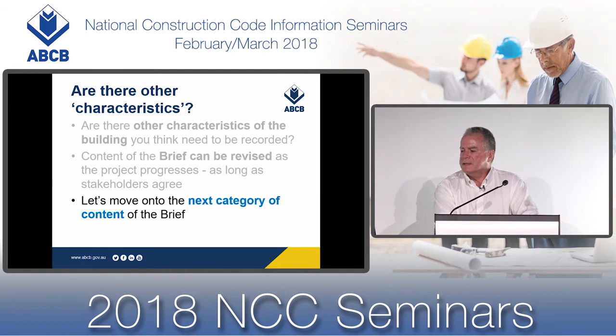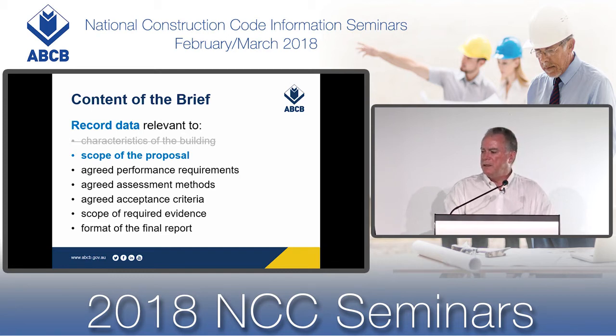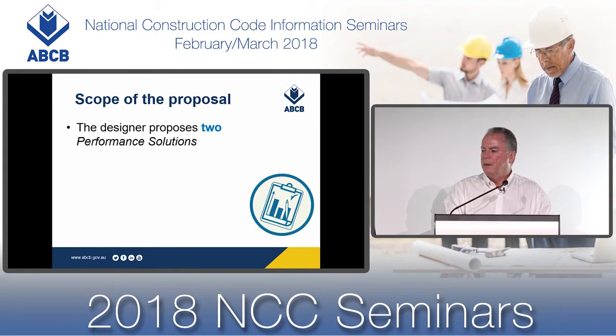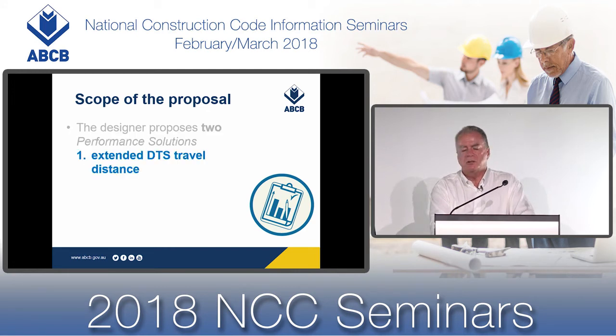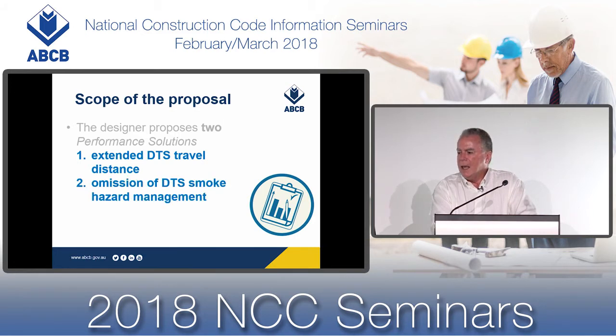Let's move on to the next category of the brief content. The next issue to be addressed is the scope of the proposal. For our building design, the designer proposes two performance solutions: one relates to extended travel distance to the deemed-to-satisfy, and the other relates to the omission of the deemed-to-satisfy smoke hazard management system.